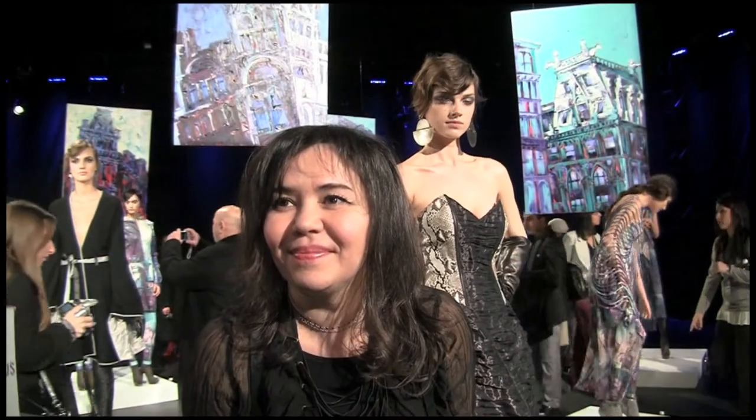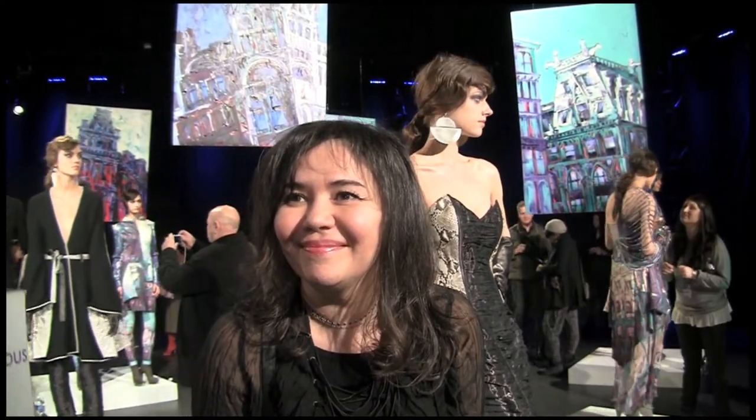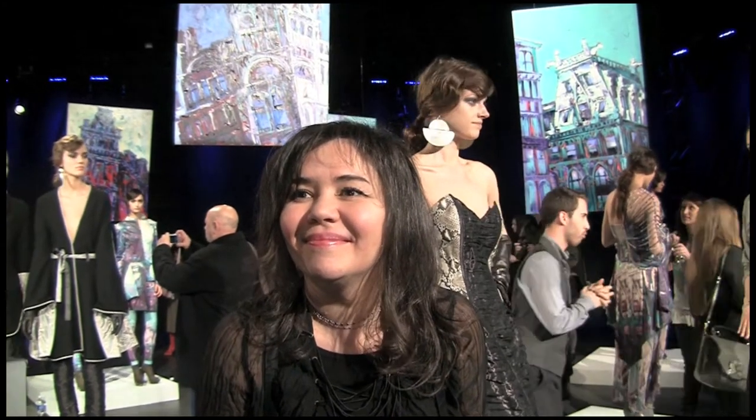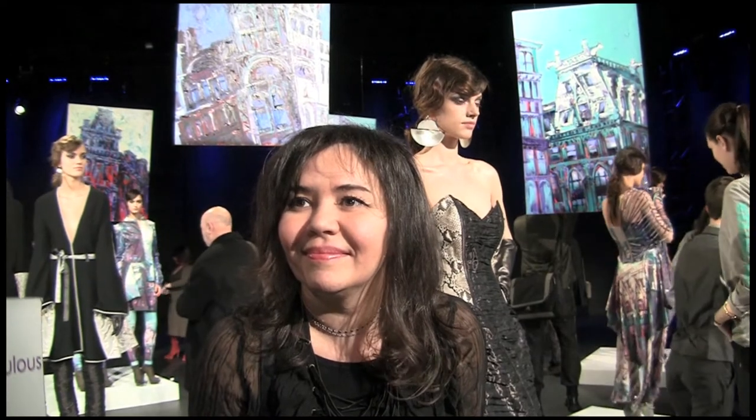I saw your spring 2012 collection and was extremely impressed — beautiful, beautiful collection. Before we talk about your fall collection, can you tell us a little bit about yourself, where you're from and what led you to become a designer?